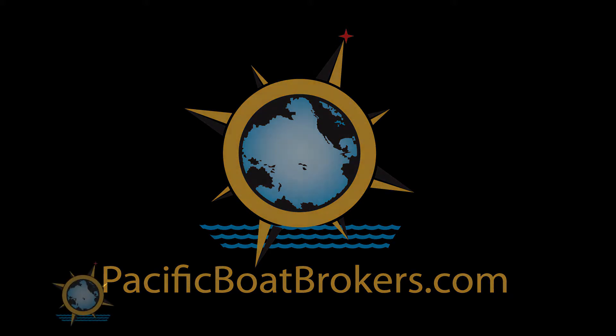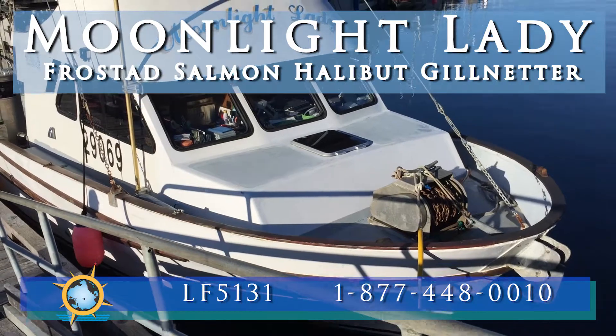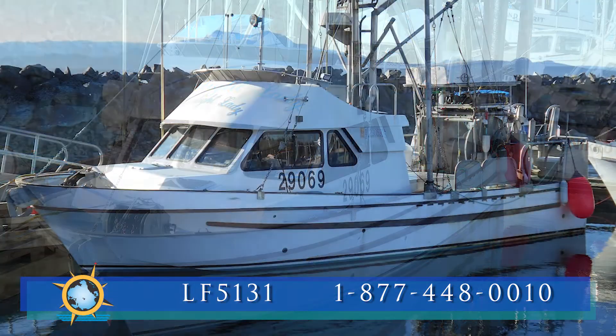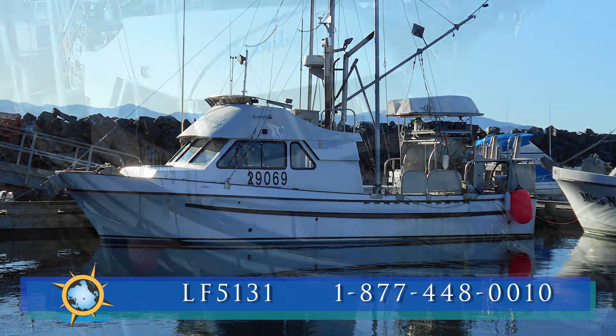Today at Pacificboatbrokers.com, we're going to have a look at Moonlight Lady, a well-kept 36-foot Frostad fiberglass gill netter and long liner. Moonlight Lady is currently located on North Vancouver Island and was built in 1987 by Frostad Boatworks to the dimensions of 36 feet 4 inches by 12 feet 6 inches.